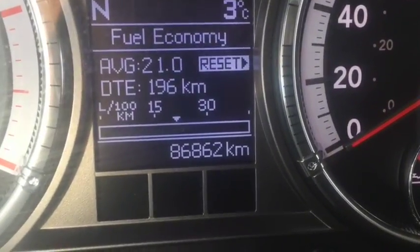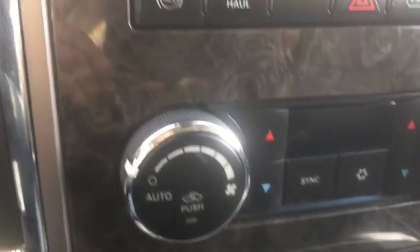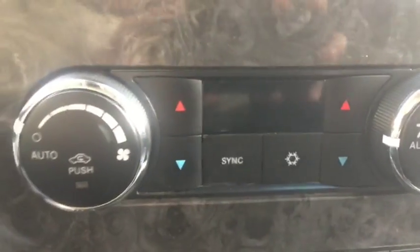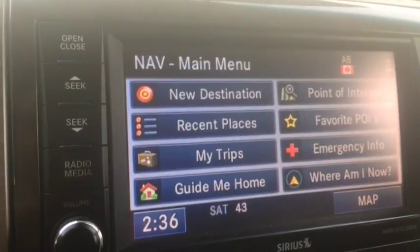This vehicle has 86,862 kilometers — very low for a diesel. You get a touchscreen deck with satellite radio, AM, FM radio, aux port, and Bluetooth. Got your dual climate control here — AC, defrost, rear defrost. You have heated and cooled seats for the front, a heated steering wheel, and navigation on your system as well.